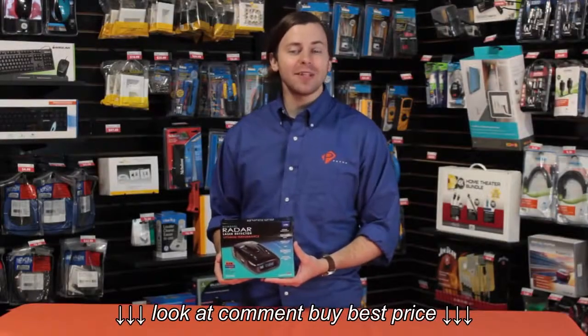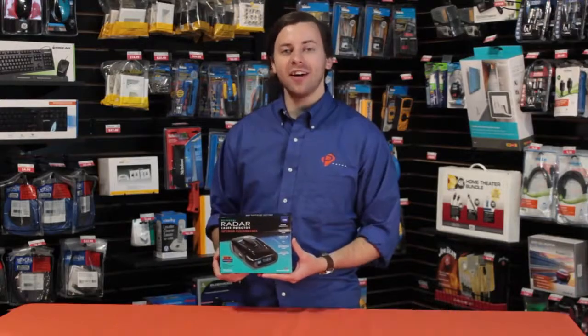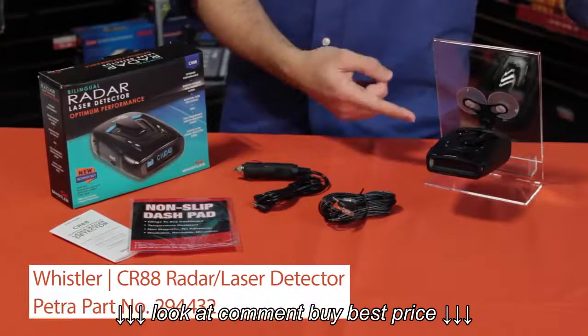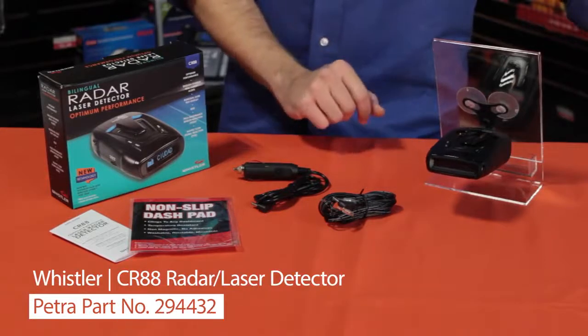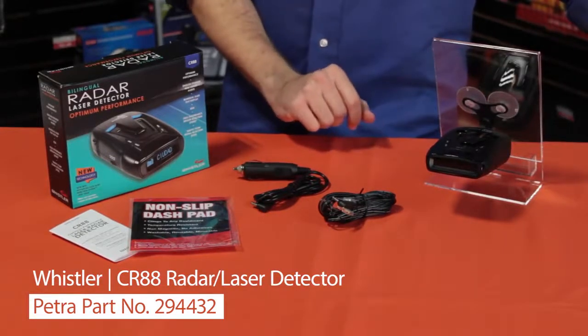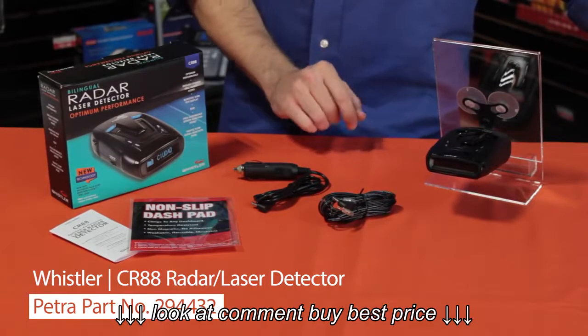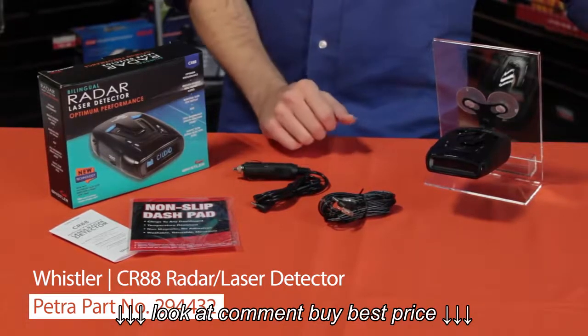Hi, I'm Patrick Billings and today we're putting the spotlight on Whistler's CR-88 radar laser detector. There's the unit itself, the mounting bracket, power cable for hardwiring, power cable for plugging into the 12-volt accessory port, the non-slip dashpad that can be used instead of the mounting bracket, and the user guide.